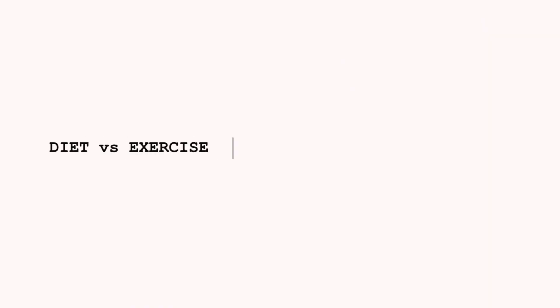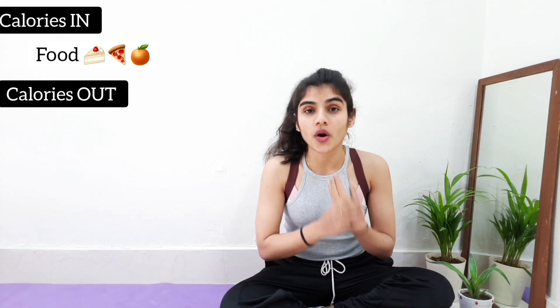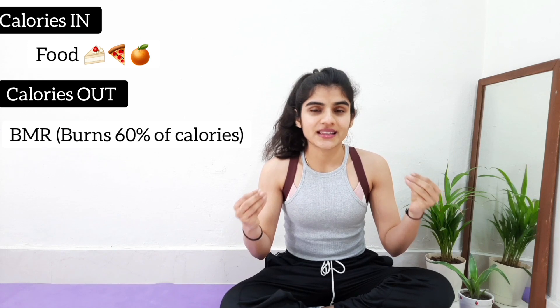The question of the day is: exercises versus diet — which is more effective for losing weight? Let's get started. First, let's understand the basics. There is only one way of taking in calories, and that is through the food we eat. But there are three different ways by which our body burns those calories. 60% of the calories are burned by our metabolism.